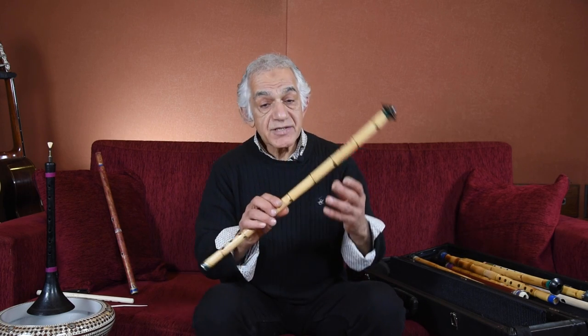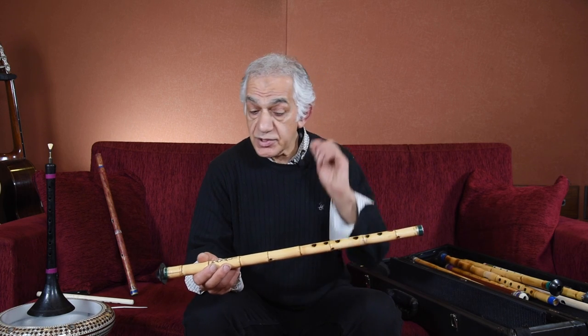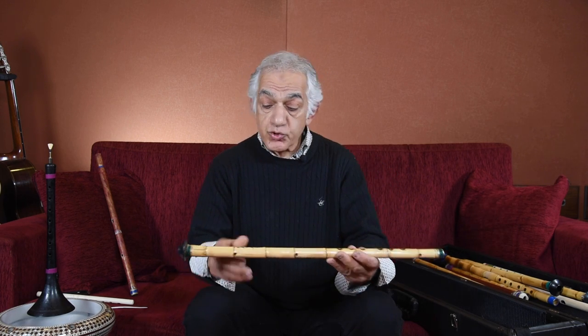Now I will talk about the wind instruments. This is the ney, which is used in religious music very commonly. It is made from bamboo reeds. But the uniqueness of this ney is it has to be a nine-piece.